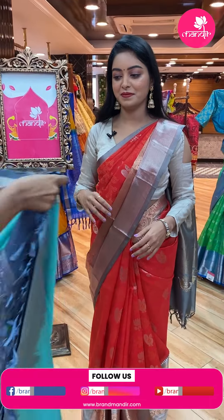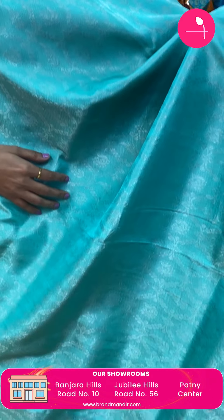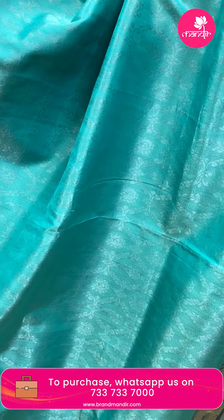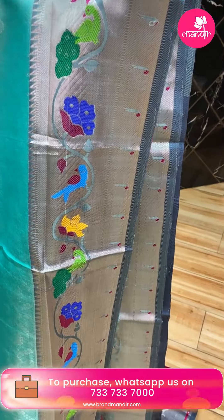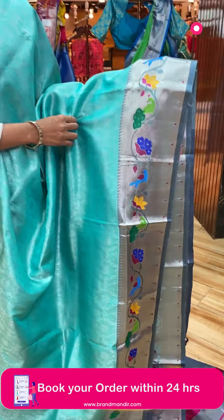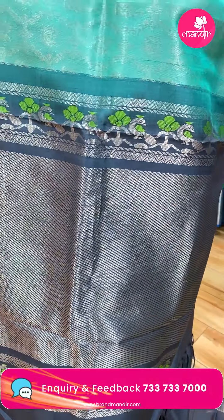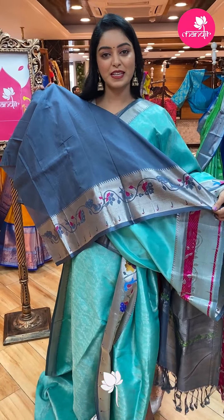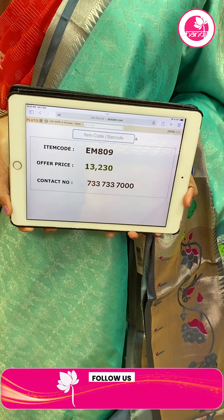Next sari — nice ice green color sari, beautiful. All over the body with silver zari. Contrast border in light grey color with silver zari and peacock design. Beautiful contrast pallu with lines design in silver zari, same border continues. Nice plain contrast color blouse with same border. Code EM809, offer price ₹13,230.